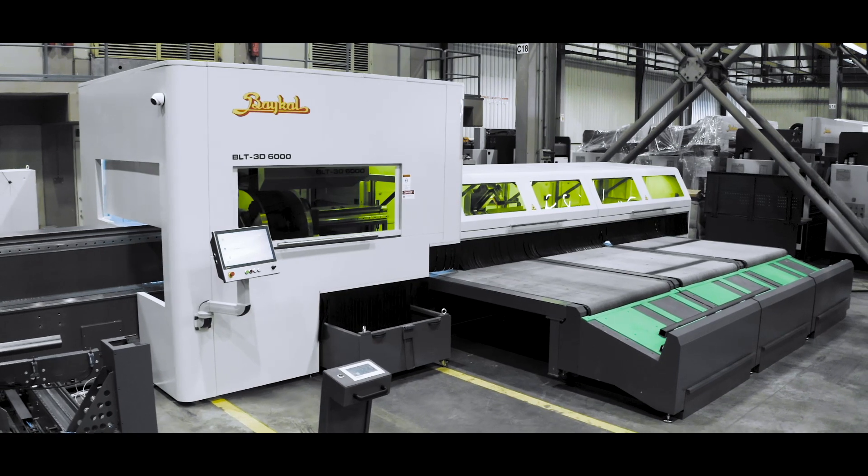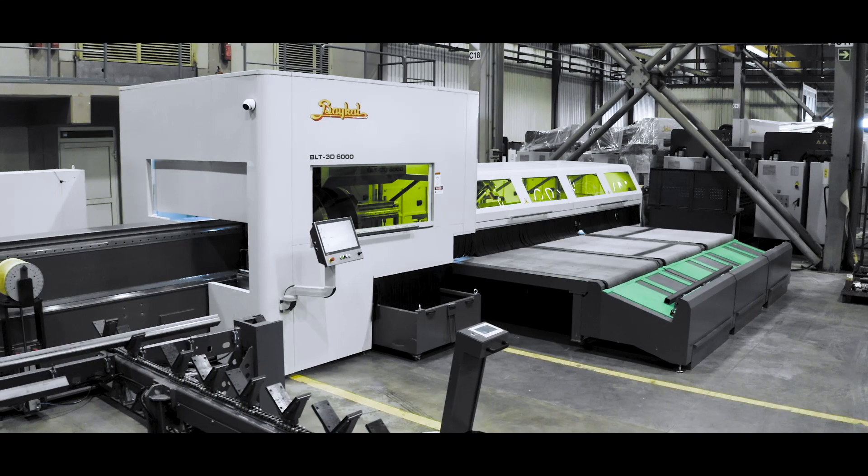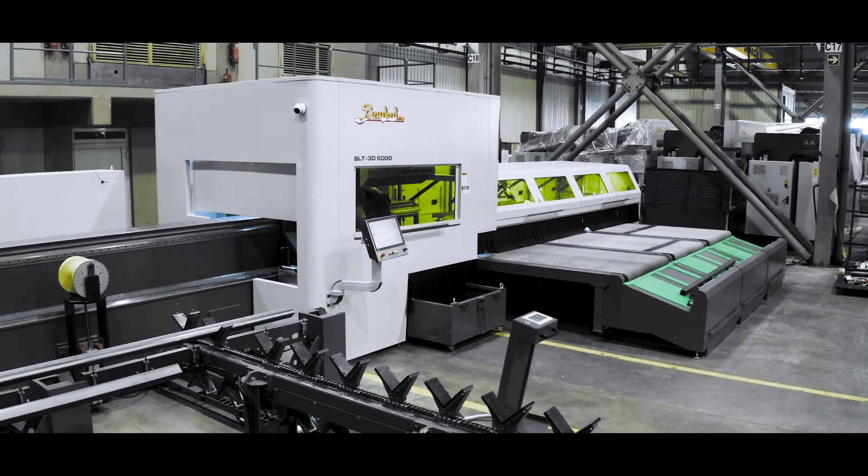Technical specifications for loading: Load 1 — front/rear; Bundle. Load 2 — front/rear; Semi-auto load. Load 3 — manual. Minimum loading length: 2 meters.